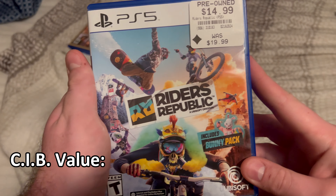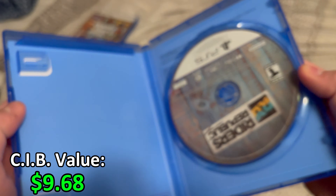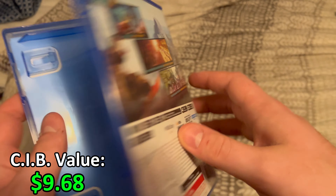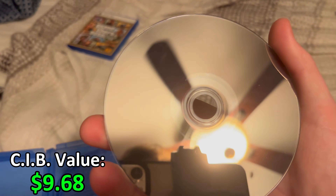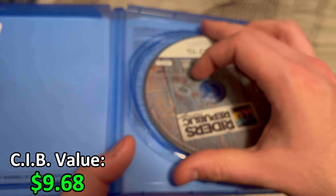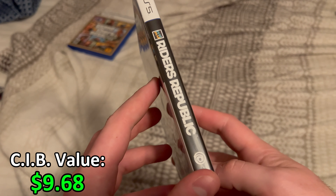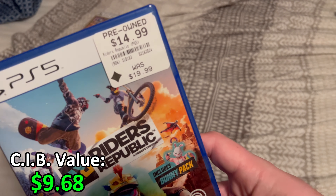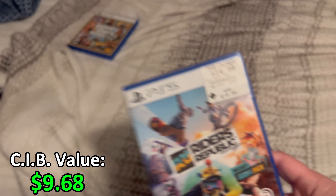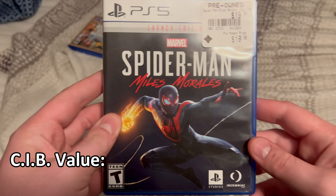I also picked up Riders Republic for the PS5 — just the game disc, no manual. Most of these discs should be in pretty good condition, and this one is pretty much new. I haven't played this game yet; I don't know if it's any good, but I wanted to get it just in case. It was pretty cheap — I think it was around $15 when I bought it.